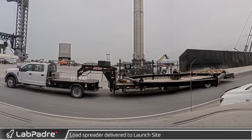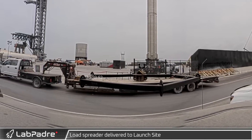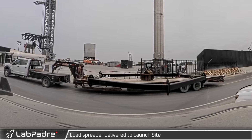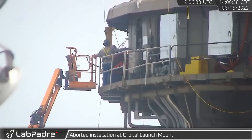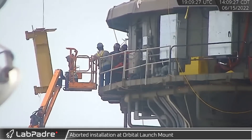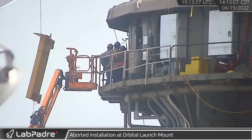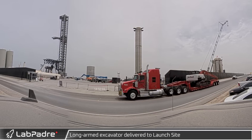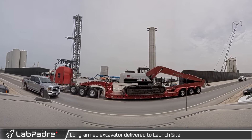A load spreader also arrived at the launch site on a flatbed trailer — this load spreader may be used to move B7.1 onto the can crusher. Crews struggled with the installation of some new equipment at the orbital launch mount, which they could not quite squeeze into the available space; eventually they called it quits to work out a new plan. Joining the ongoing earthworks effort, a long-arm excavator was delivered and unloaded at the launch site.